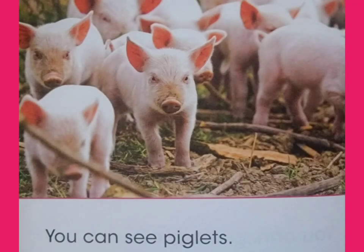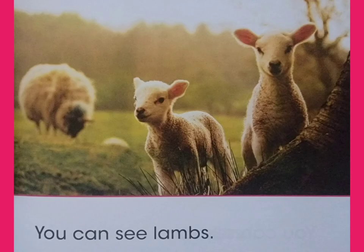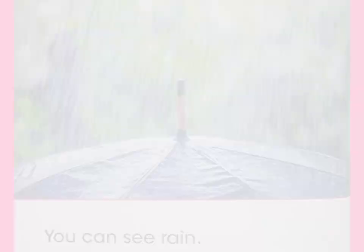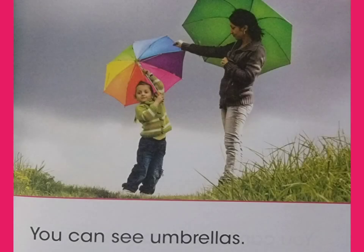You can see piglets. You can see lambs. You can see rain.